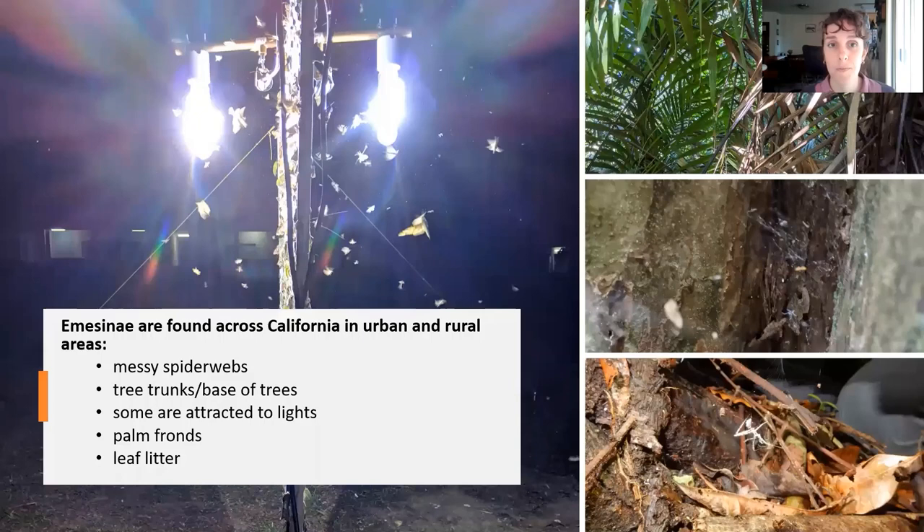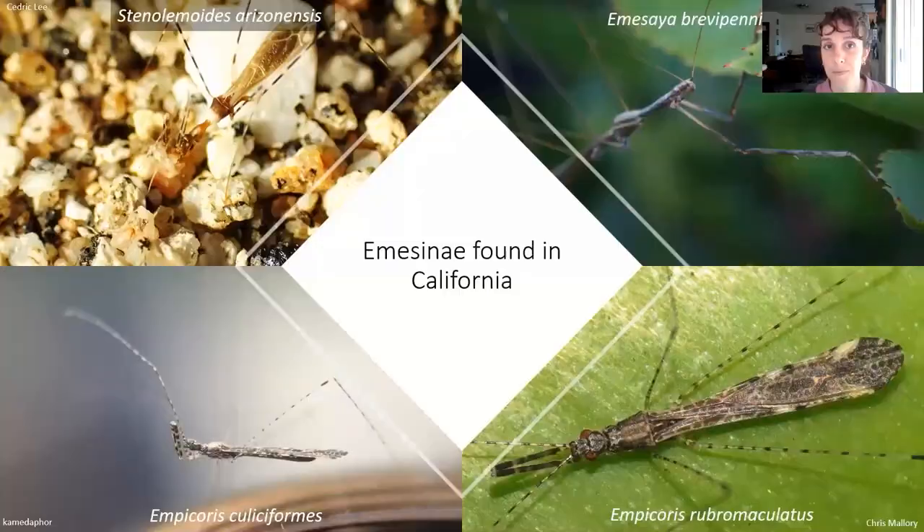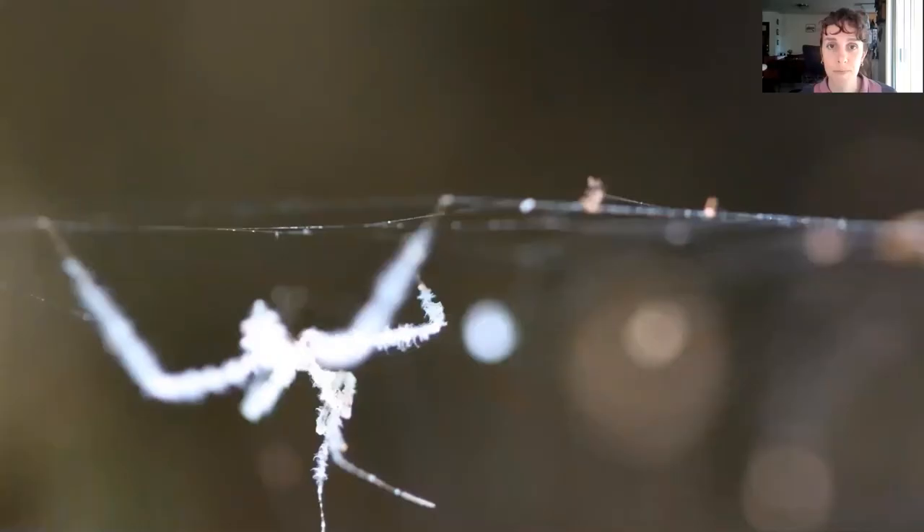Emicinae are found all across California in both urban and rural areas. They're found on messy spider webs, tree trunks, or at the base of trees. Some are attracted to lights, and you can also find them in palm fronds and leaf litter. However, while they can be found in a very diverse array of habitats, they're not as commonly seen as other assassin bugs. One genus commonly encountered is Empicoris — Empicoris californicus and Empicoris rubromaculatus are the two species found in California, which are smaller with a dark and white pattern along their wings and legs. Sycanus arizonensis and Empicoris brevipennis are additional species, the latter being much larger than the others.